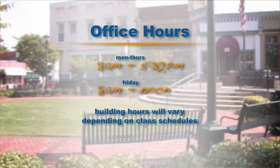The office hours for the Paulding site are 8 a.m. to 5:30, Monday through Thursday. The building normally opens at 7:30 a.m. and, depending on those classes that are offered for that semester, it may stay open until 10 p.m.